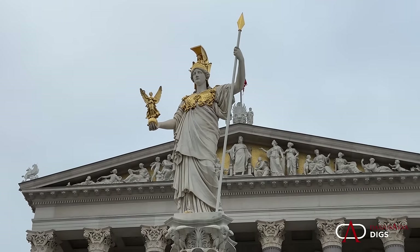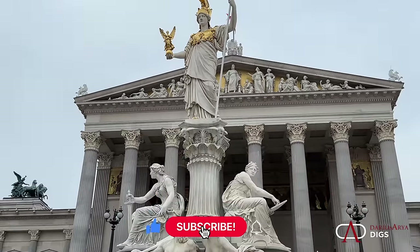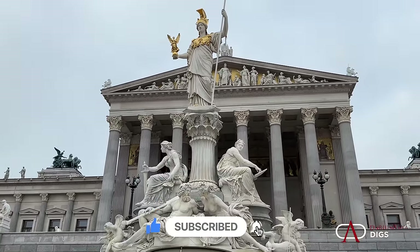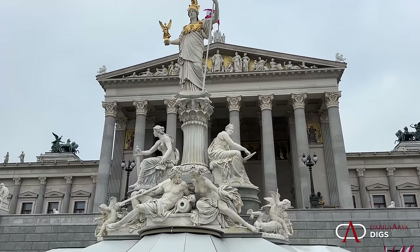Thank you so much for joining me in Roman Vienna. Keep on following along — we'll go all throughout the Empire. Special access, insights into the ancient world, Rome and Empire.